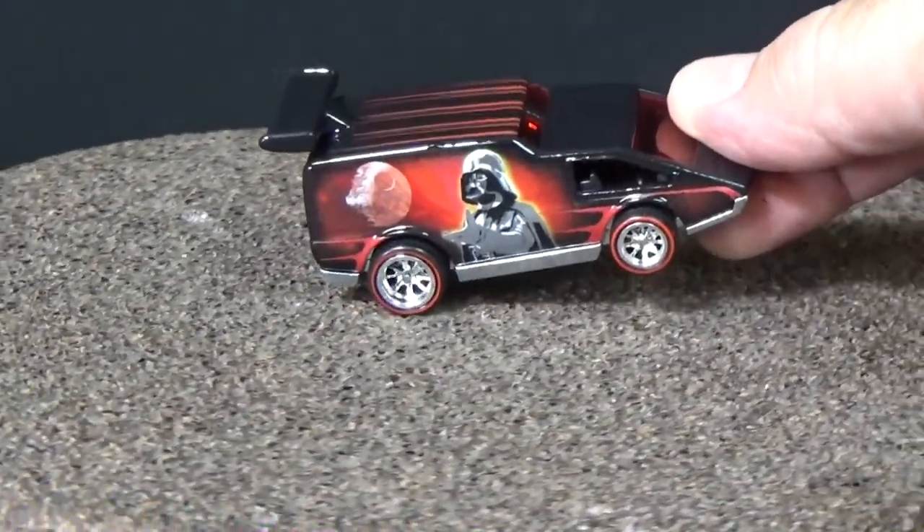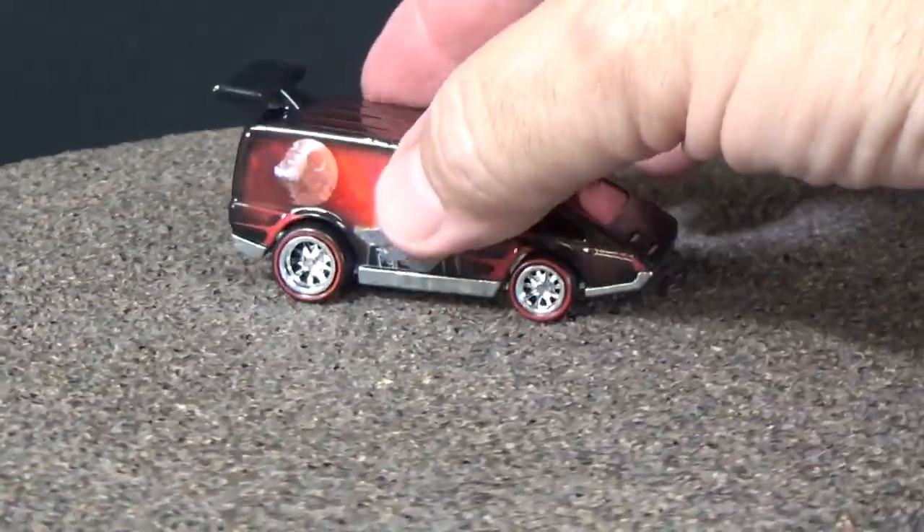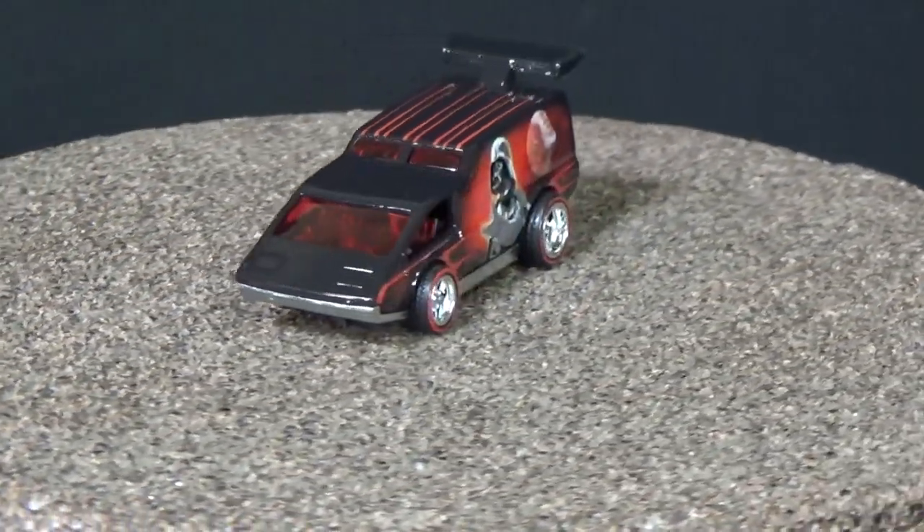I don't buy every single release for the Pop Culture line — I generally like to pick up specific models. But for the Star Wars set, I'm a fan of Star Wars, so I picked up all six.